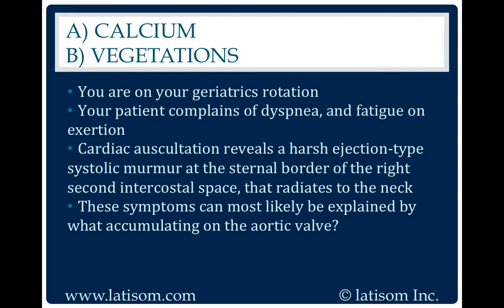Calcium. This patient most likely has senile calcific aortic valve degeneration.